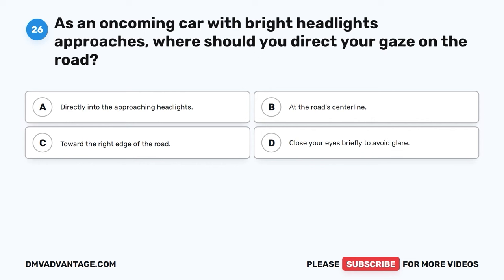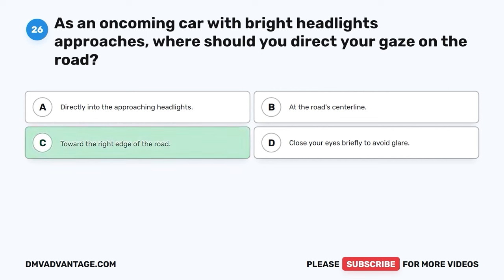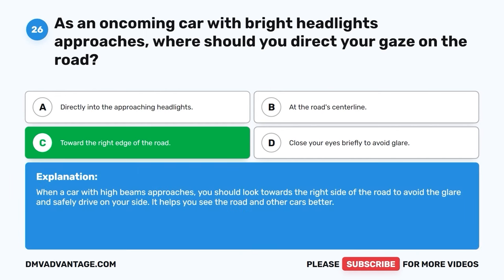Question twenty-six. As an oncoming car with bright headlights approaches, where should you direct your gaze on the road? A. Directly into the approaching headlights. B. At the road's center line. C. Toward the right edge of the road. D. Close your eyes briefly to avoid glare. The correct answer is C, toward the right edge of the road. When a car with high beams approaches, you should look towards the right side of the road to avoid the glare and safely drive on your side. It helps you see the road and other cars better.